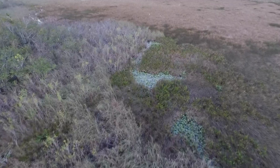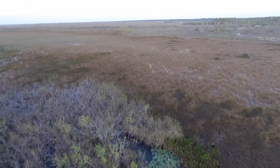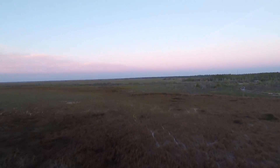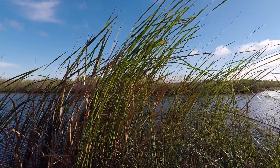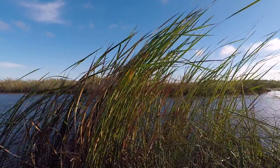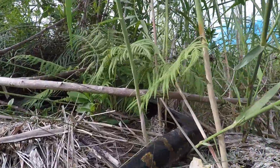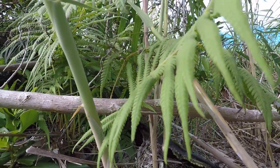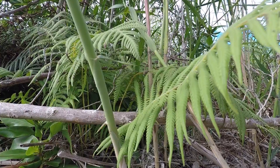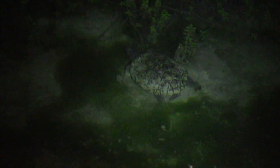The Everglades Ecosystem is one of the most biodiverse natural places on planet Earth. Southern Florida's warm tropical climate creates a perfect habitat for a multitude of plant and animal species which cannot be found anywhere else in North America. Ancestors of many of these species, especially the reptiles, have called these swamps and jungles home since the time of the dinosaurs.